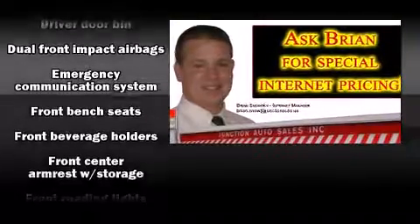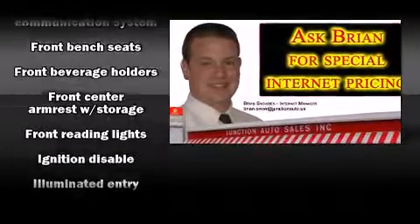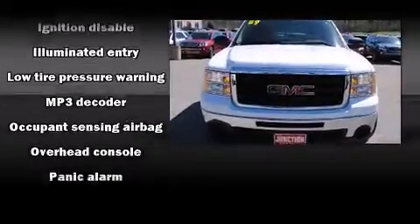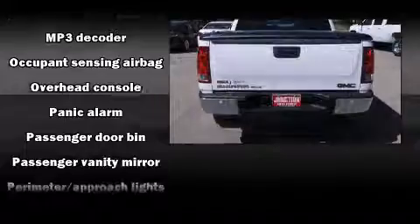Passenger security is always assured thanks to various safety features such as dual front impact airbags with occupant sensing airbag, a panic alarm, and OnStar.